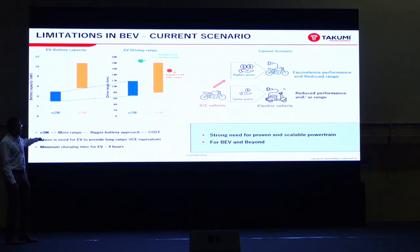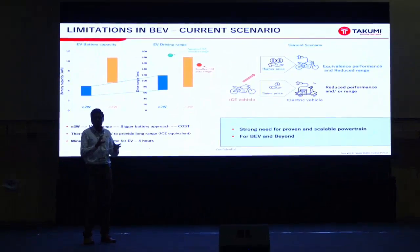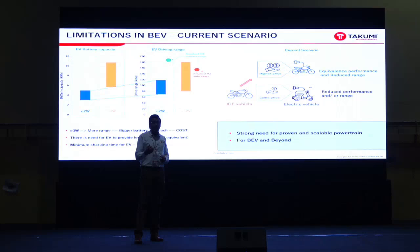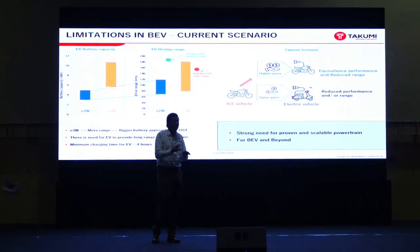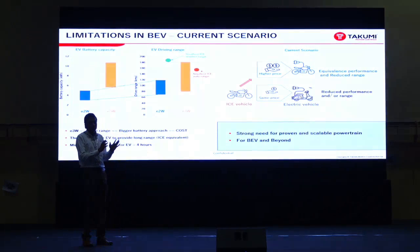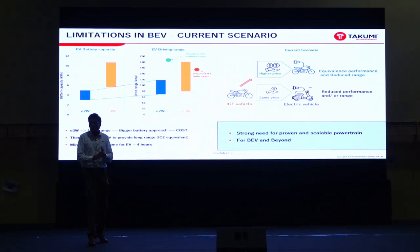To get more range, we are putting in a bigger battery, which increases cost. From a buyer's perspective, if you're an ICE bike buyer, you have two options: for the same money you can get an EV but you need to compromise on performance and range, or if you pay more you can get equivalent performance but still compromise on range. The EV market is set to grow, but there is a strong need to optimize the overall system to match the ICE engine benchmarks already set in the market. Today's focus is to provide one approach and method which we believe is promising to deliver results to optimize the system from a holistic approach.